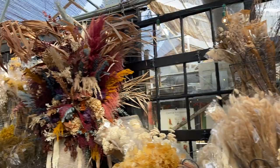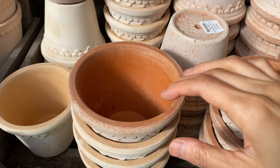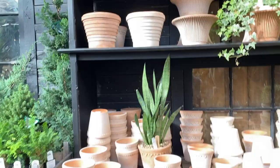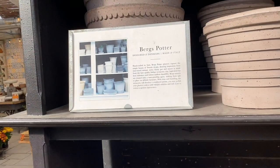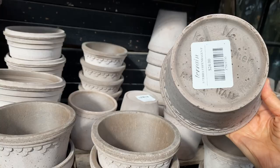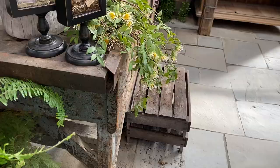I thought these pots were so lovely — I've developed an appreciation for terracotta after watching Rajiv Surendra's Instagram videos. He goes to a place in Connecticut called Guy Wolff Pottery and works as an apprentice. Guy Wolff makes all of Martha Stewart's pots, so it must be a really good place. These ones came from Europe, and I can't imagine how much it would have cost to ship such heavy pots, but they're so beautiful.